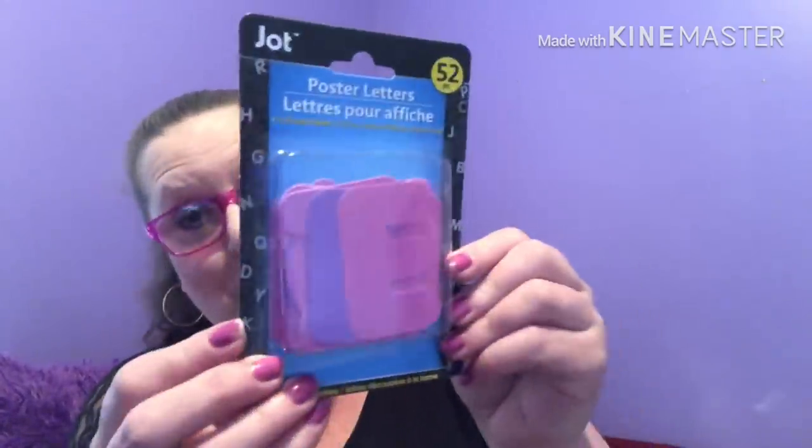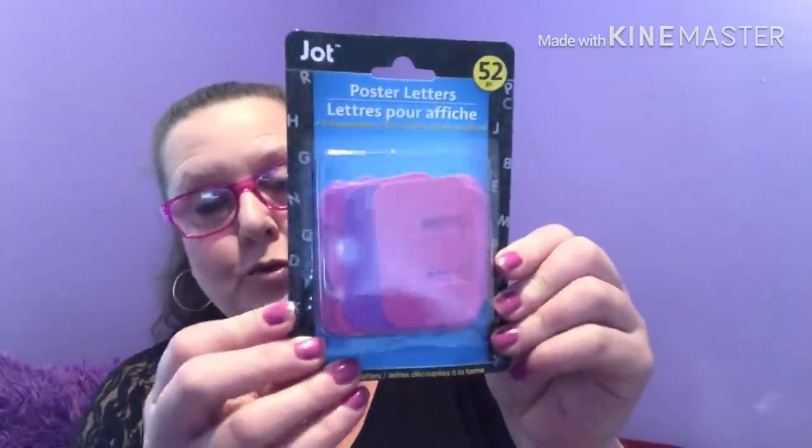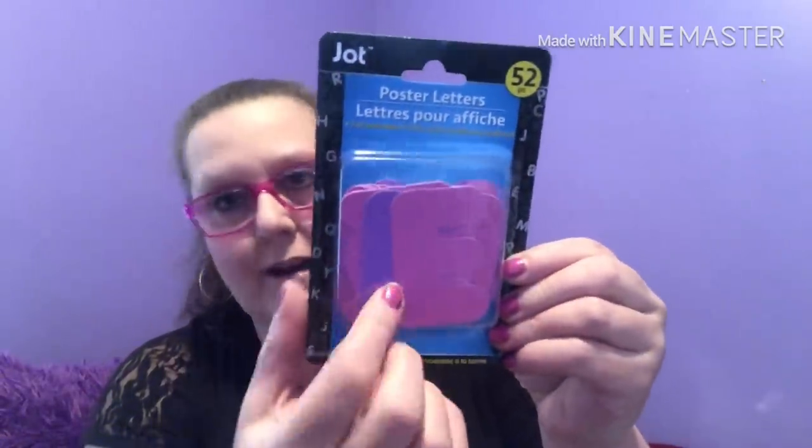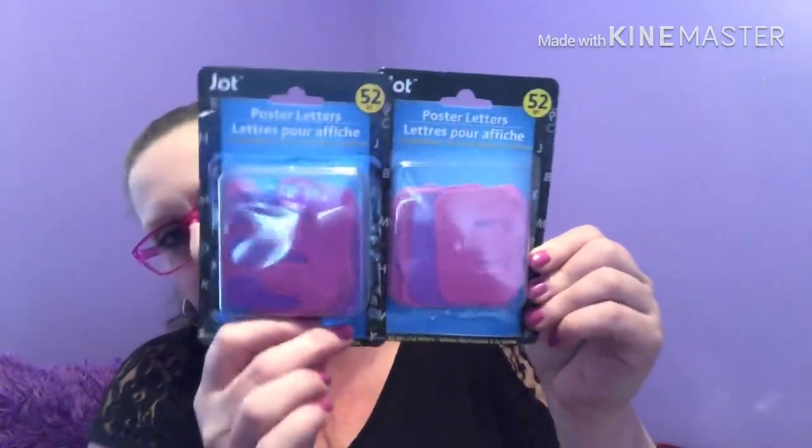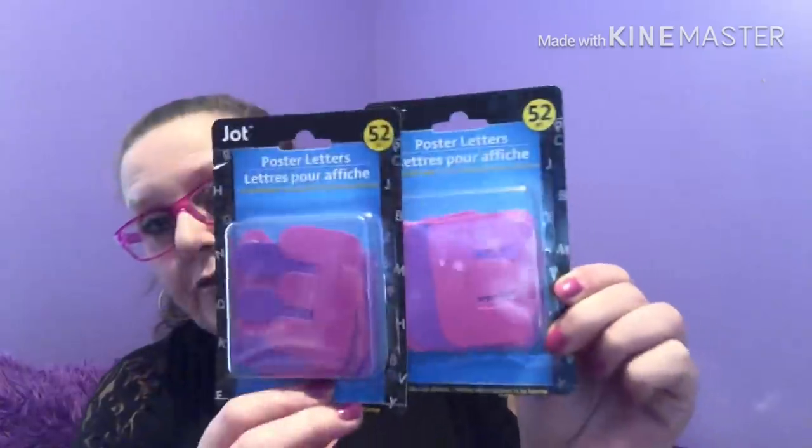Also by Jot, I picked up two of the poster letters and found them in pink and in purple, which I was really pleased about — I never find them in those colors. I'm not sure exactly what I'm doing with them but you get 52 pieces, two of each letter, and they're two and a half by two and a half inches. Great if you're doing arts and crafts with kids or want to put your name on something.